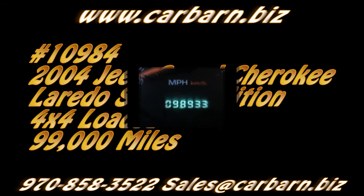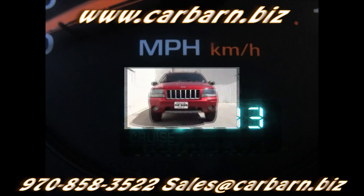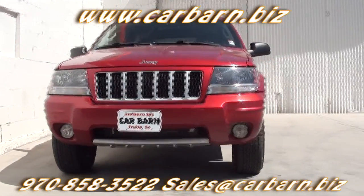Hi, Kevin here at Carbarn in Fruita, Colorado. Thanks for taking the time to look at my 2004 Jeep Grand Cherokee.